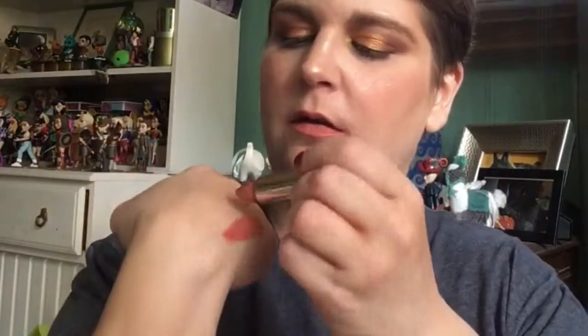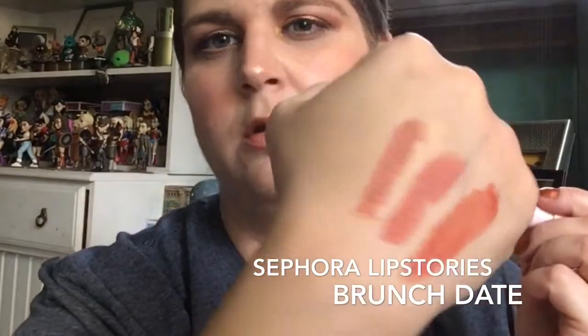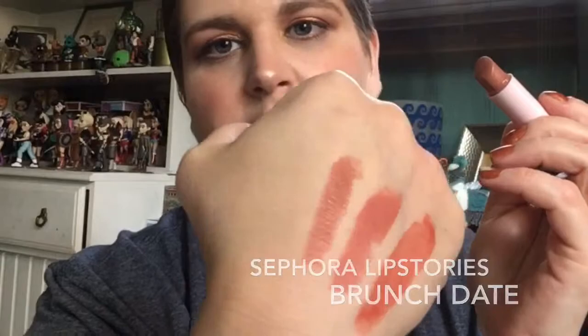I love the color, it is so pretty. Here's a swatch next to Vitamin C — you can see I really love terracotta peachy neutral lipsticks. I want to swatch it next to one of my favorite lipsticks — this is the Sephora Lip Stories in Brunch Date. They are very very similar — this one's a little bit browner, this one's a little bit pinker, but very very similar.